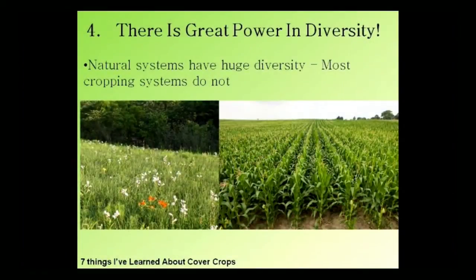The fourth thing we've learned is there is great power in diversity. We know that in nature there is huge diversity — the native prairie had a hundred-plus different plant species all growing together. Some years you would see certain species expressed more than others because of climate. That gives such resilience to the system: when you have all these different species, regardless of weather conditions, there's going to be something that will thrive. There's going to be something in there that will work well.